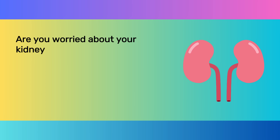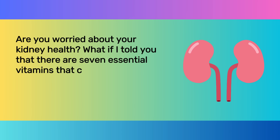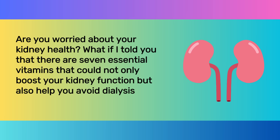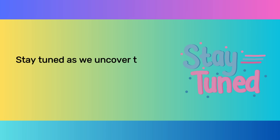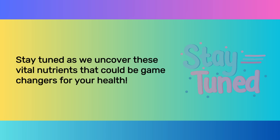Are you worried about your kidney health? What if I told you that there are seven essential vitamins that could not only boost your kidney function, but also help you avoid dialysis and reduce your creatinine levels? Stay tuned as we uncover these vital nutrients that could be game changers for your health.